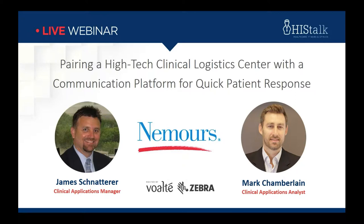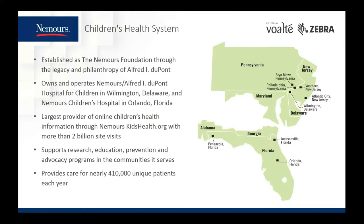Nemours was founded in 1936, and our first hospital was built on the grounds of Mr. Alfred I. DuPont's estate in Wilmington, Delaware, and we opened the doors to our first hospital in 1940. Our second hospital, the Nemours Children's Hospital, was opened in 2012 and is located in Orlando, Florida. We have specialty care centers across the entire Delaware Valley and the state of Florida, and continue to grow, now exceeding 8,000 associates throughout our health system.